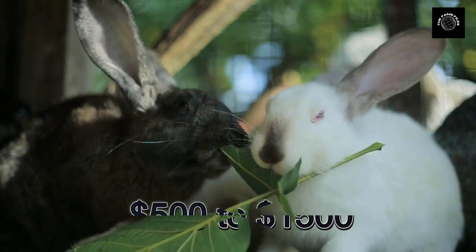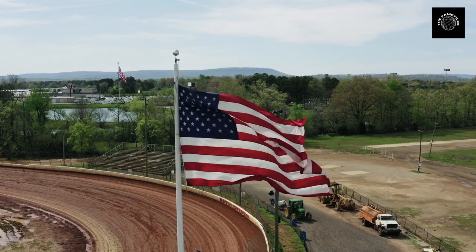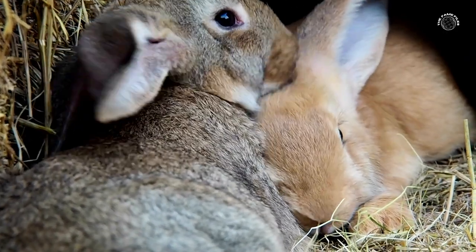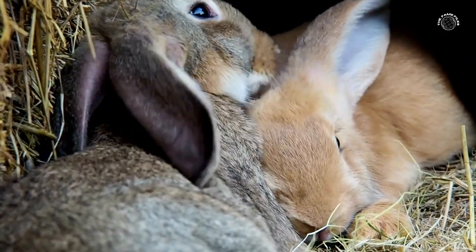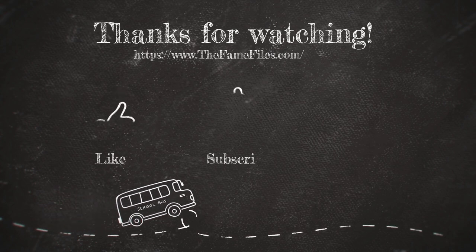So there you have it — the top five most expensive rabbit breeds in the United States. Whether you're considering getting one of these adorable animals or you just enjoy learning about different breeds, we hope you've enjoyed this video. Thanks for watching, and we'll see you next time on our channel.